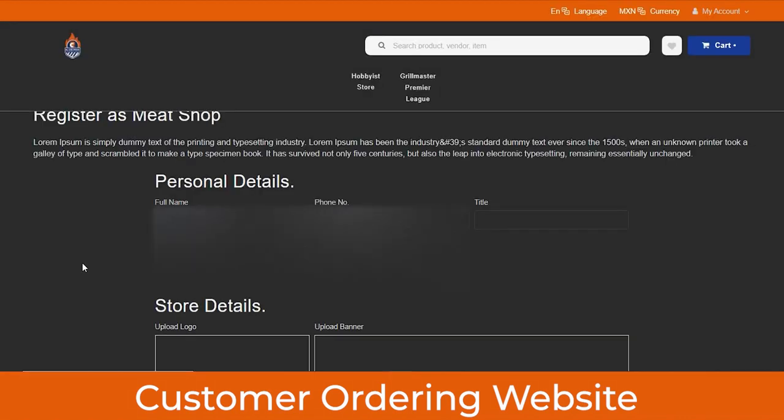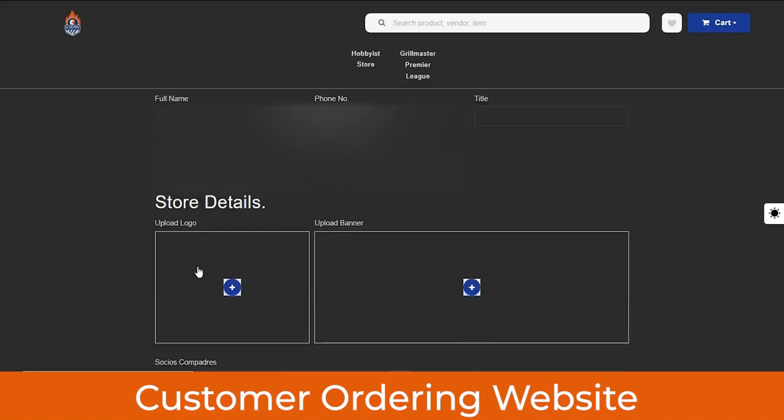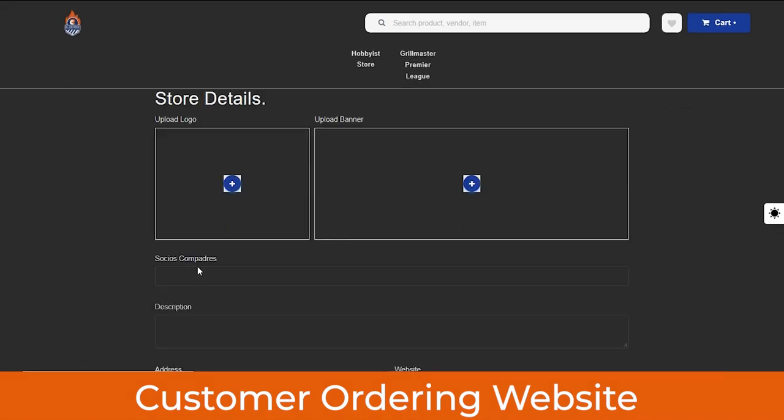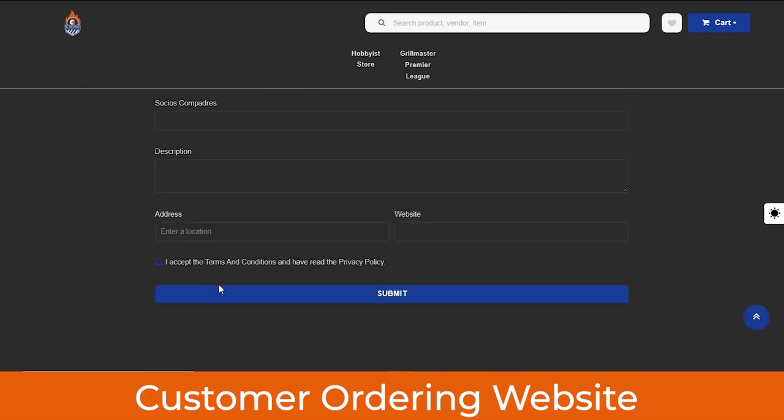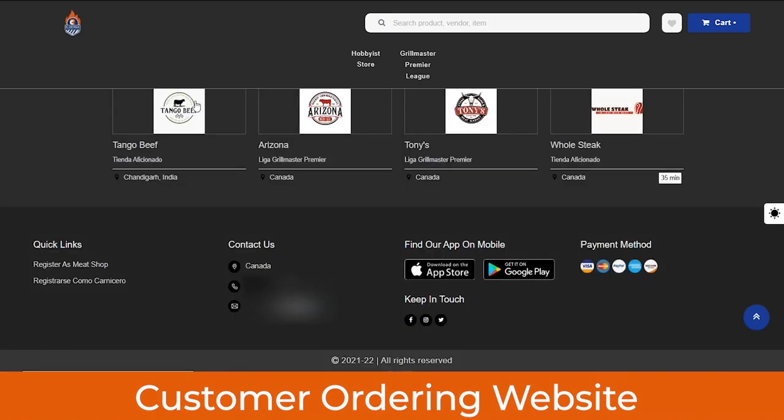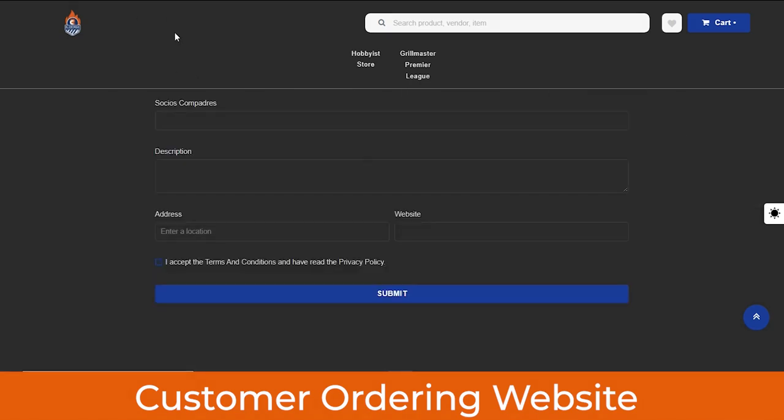Clicking on Register as a Meat Shop, you will be redirected to a new panel where you can upload your personal details such as your name, phone number, title, upload the logo and banner for your store, enter a description, your address, any website, and click on Submit. After that, a request is sent to the admin who can approve or reject it.